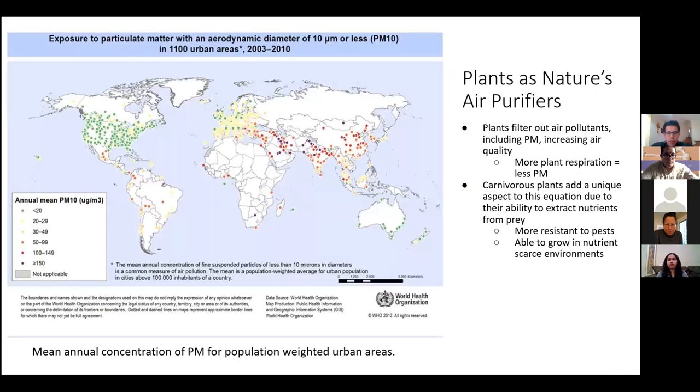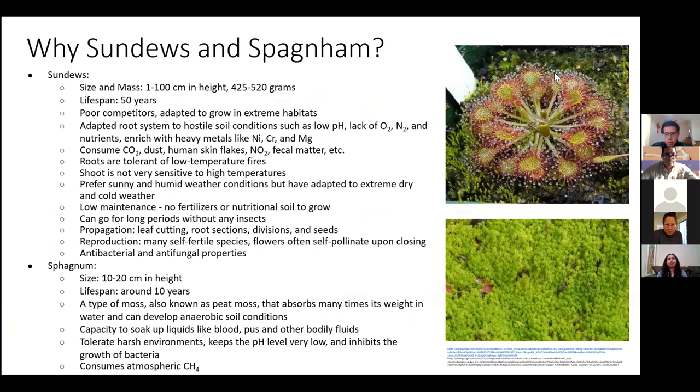Plants have evolved to be nature's air purifiers. There are some plants that live in nutrient-poor soils known as carnivorous bog plants. They weren't mechanical — they were biologically designed through evolution to capture things, like Venus flytraps that grab insects, or butterworts that are like sticky tape. Sundews were a combination of both.